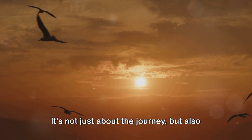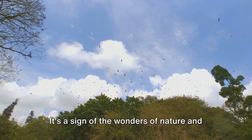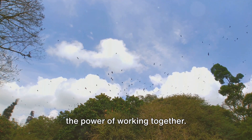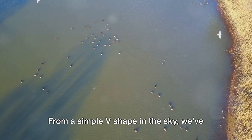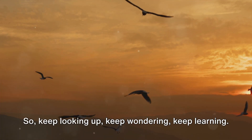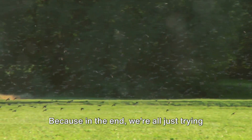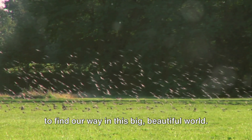It's not just about the journey, but also about how they make it. It's a sign of the wonders of nature and the power of working together. From a simple V-shape in the sky, we've learned a lot. So keep looking up, keep wondering, keep learning — because in the end, we're all just trying to find our way in this big beautiful world.